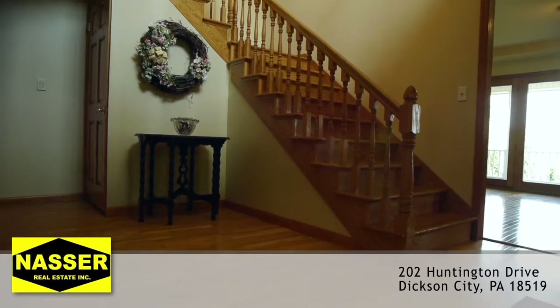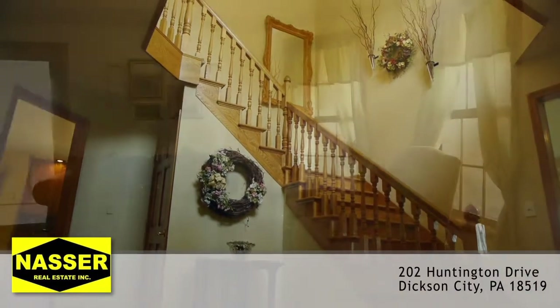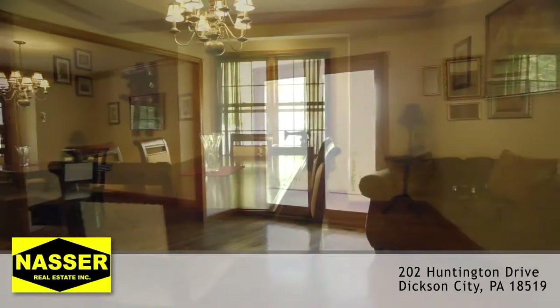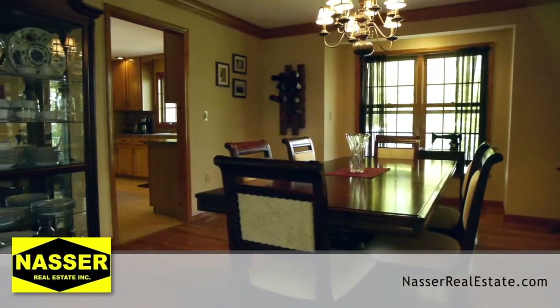A two-story hardwood foyer with full staircase greets you upon entrance, leading you towards a full living room with exterior access to the front porch. Next is the formal dining room with large windows showcasing your beautiful backyard area.